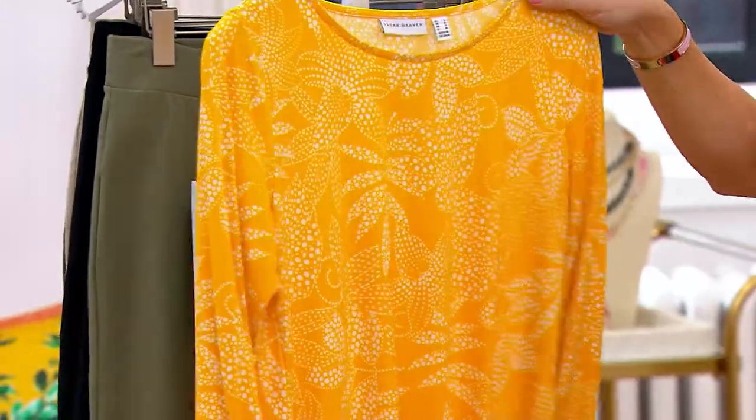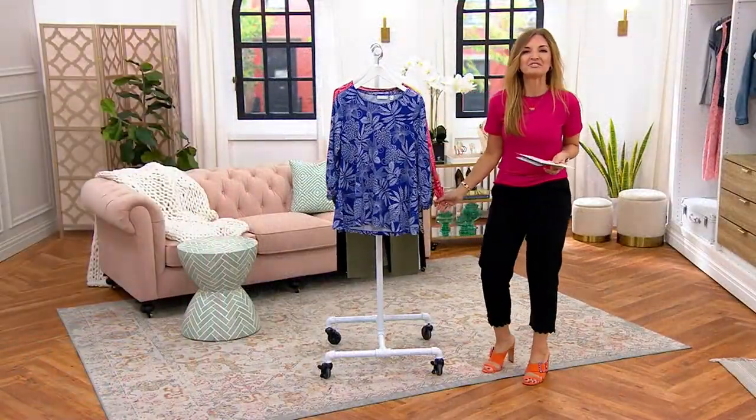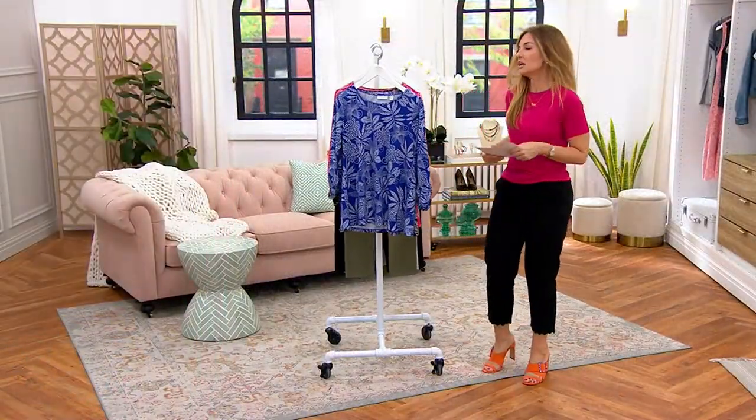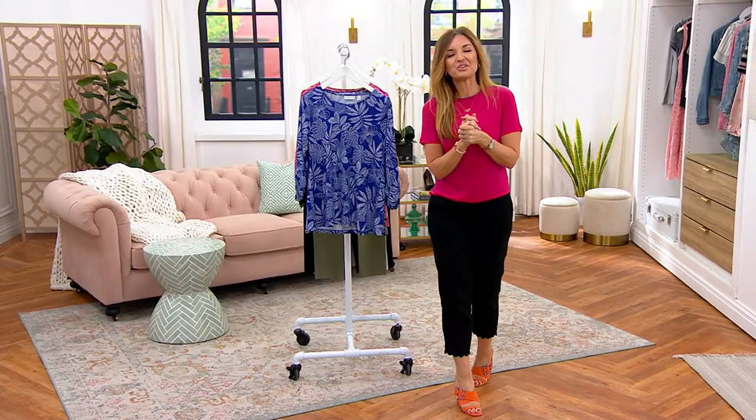This will move up to our QVC price at the end of the day, so you get about a three-hour opportunity to take advantage of a feature price that saves you another $5. We'll get into liquid knit and some of the details on this in a second as we bring in Susan Graver herself.